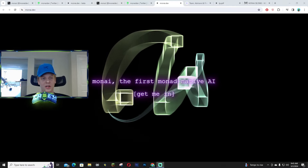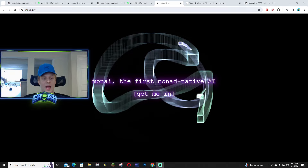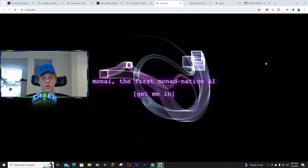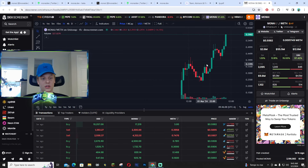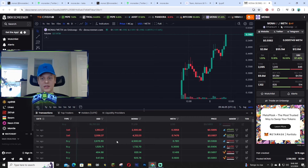Hey, what's up guys! Today I wanted to talk about MonAI — this is an uncensored AI that you guys are going to be able to interact with. Their market cap is around 12.6 million and it's going absolutely crazy. Just a 10K buy just went in — that's crazy. So many big buys just because of this utility case.